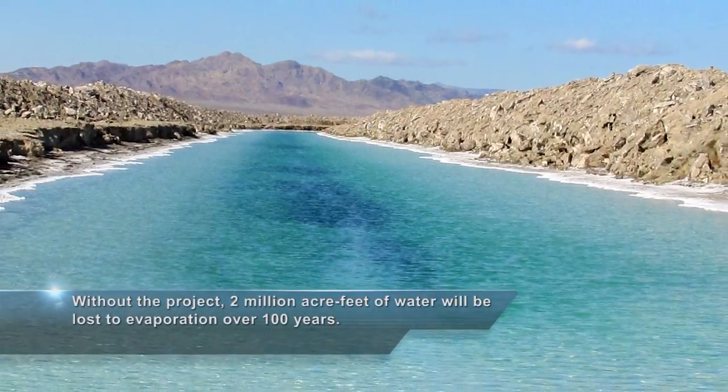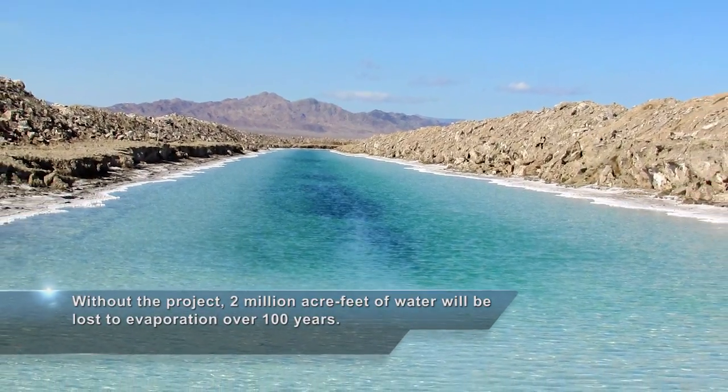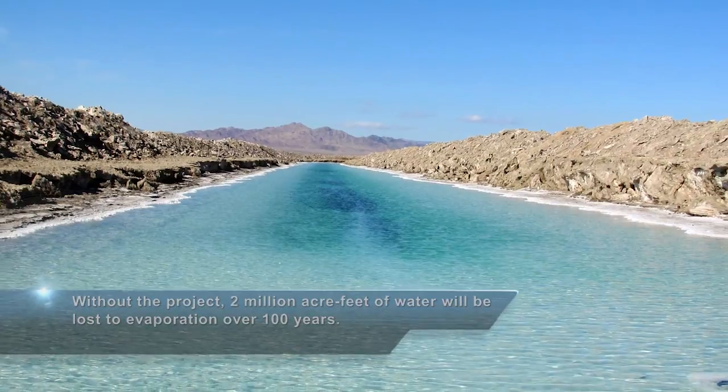Without the project, 2 million acre-feet of fresh water will be lost through this evaporation process over the next 100 years. That's a half trillion gallons.